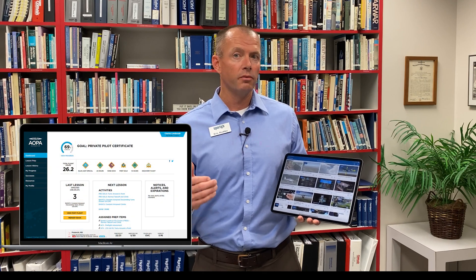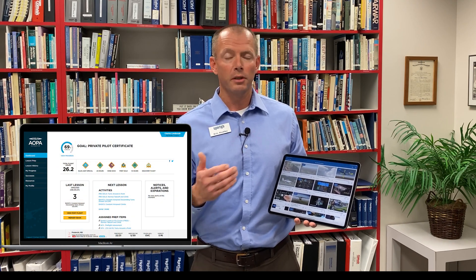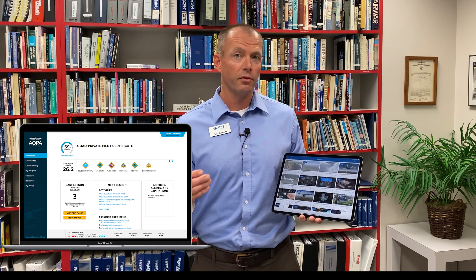Hi, Eric Radke, Chief Instructor at Sporty's here to share with you three quick tips on getting more from your home study experience. We know so many of you are taking advantage of some of these great resources that are available out there. It saves you time and money because you can view and review over and over. You can consume the content whenever it's convenient for you, and so many of these resources are available in an online streaming format and also dedicated apps.